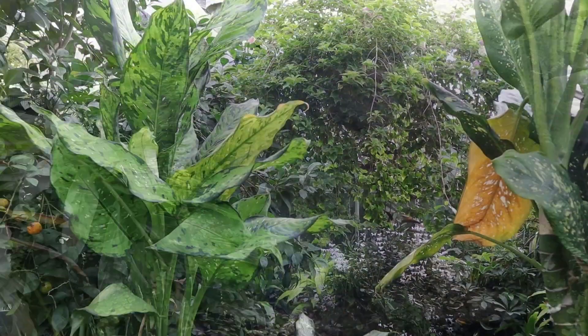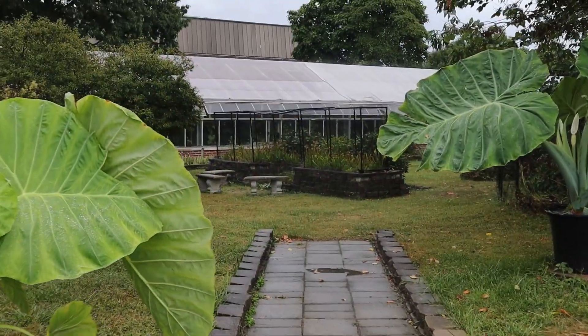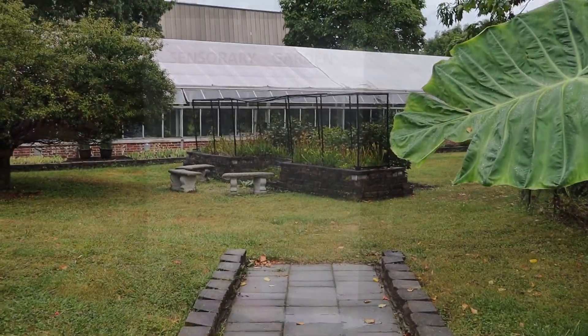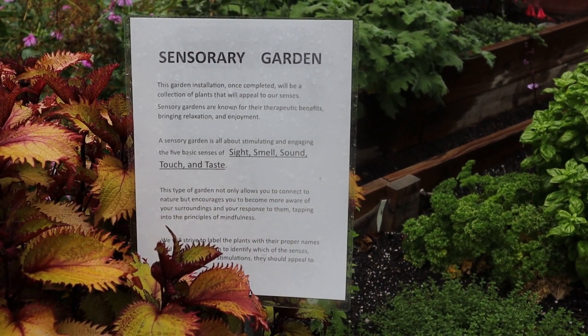Tours are welcome year-round and to any person just walking on South Green where it is located. If you happen to be walking by, towards the back of the facility there is a sensory garden, which can be a very good break in the middle of a long day of classes.